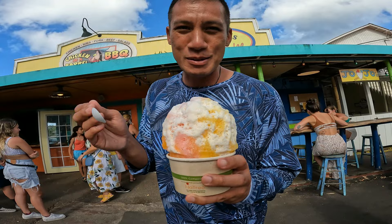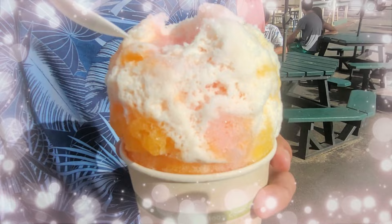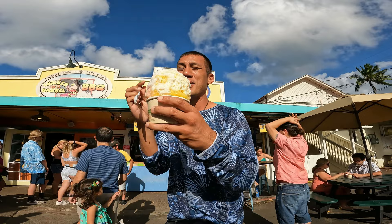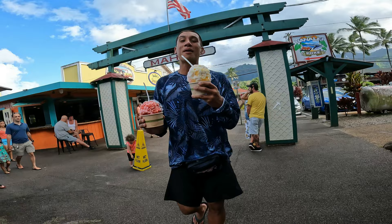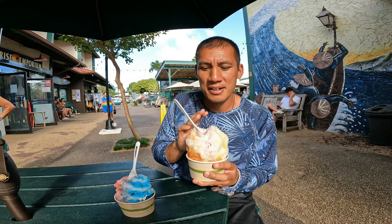The tropical breeze is supposed to be the most popular one here and I'm going to see why. Oh, that is good. Look how nice the texture of the ice is — it's not overly done with the sugar or the condensed milk. It blends all together. I'm digging this tropical breeze. I like the fact that they keep it old school with their shave ice. There's not a lot of extra mochi beans or creativity — it's just a really good, down-to-earth classic shave ice. This is a heavenly shave ice basic.